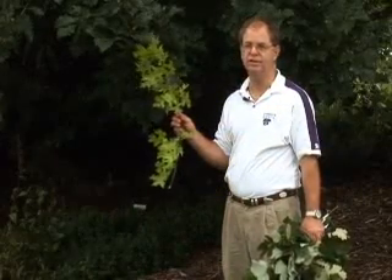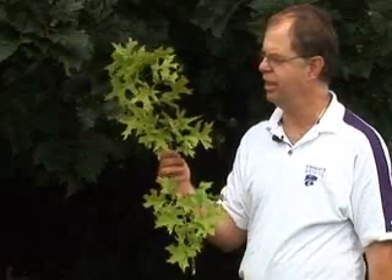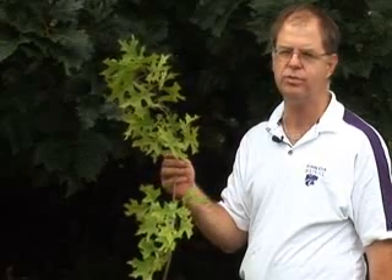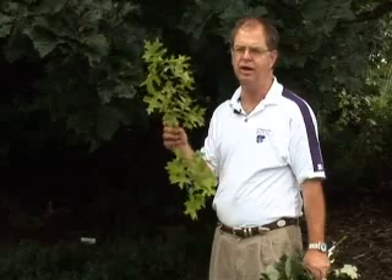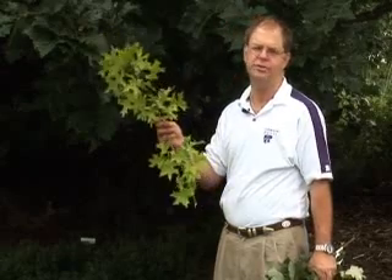The most planted oak around Kansas is probably the one we have the most trouble with, and that's pin oak. This one often ends up having yellow leaves with green veins due to lack of iron coming up in the tree in alkaline soils. But statewide, we have so many other options we can plant and not have to go about treating it with iron or sulfur.